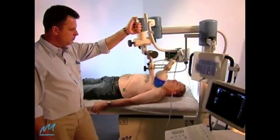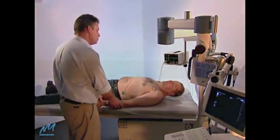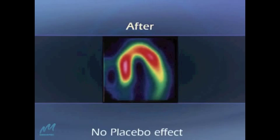Over the full multi-week course of therapy, CardioSpec brings about a significant increase in micro-circulation, enhancing perfusion and reducing angina.